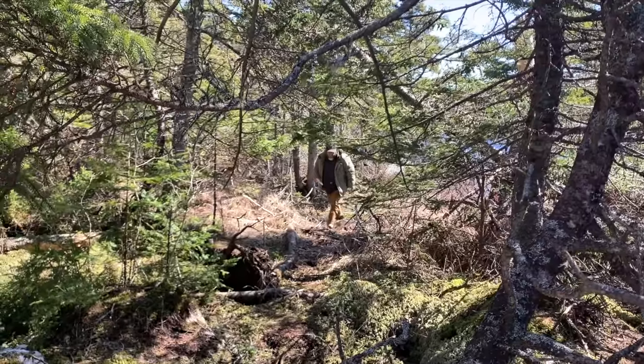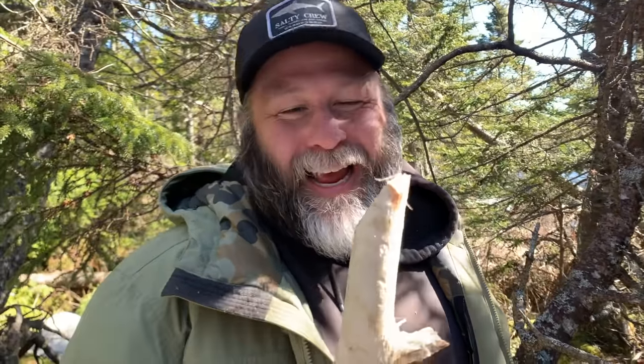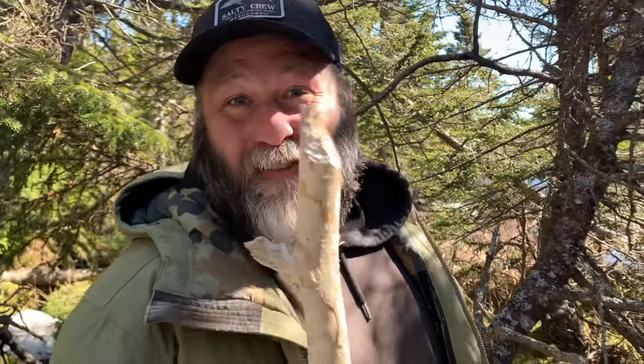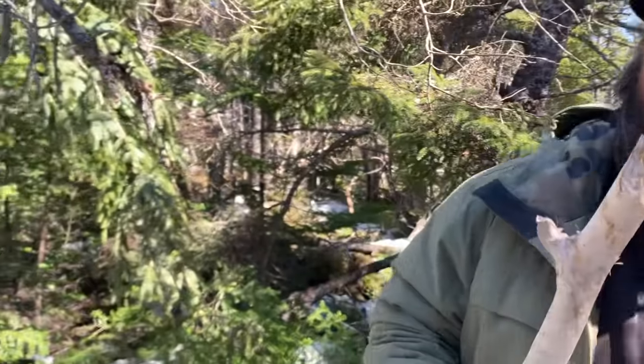I literally pulled this from the beaver's mouth — we had a teeth-off! I grabbed one end, he grabbed the other. I'm going to throw this in the wood chipper just to show this beaver that you don't be coming around my property chipping my wood. You little wood chipper — that's your job. You chip off, beaver.